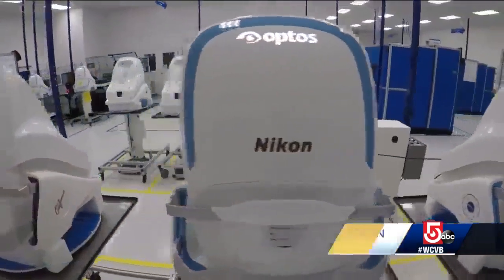Not only are they helping people with sight, they're also saving lives. Our product is a scanning retinal ophthalmoscope, which is a fancy word for saying we take pictures of your retina.